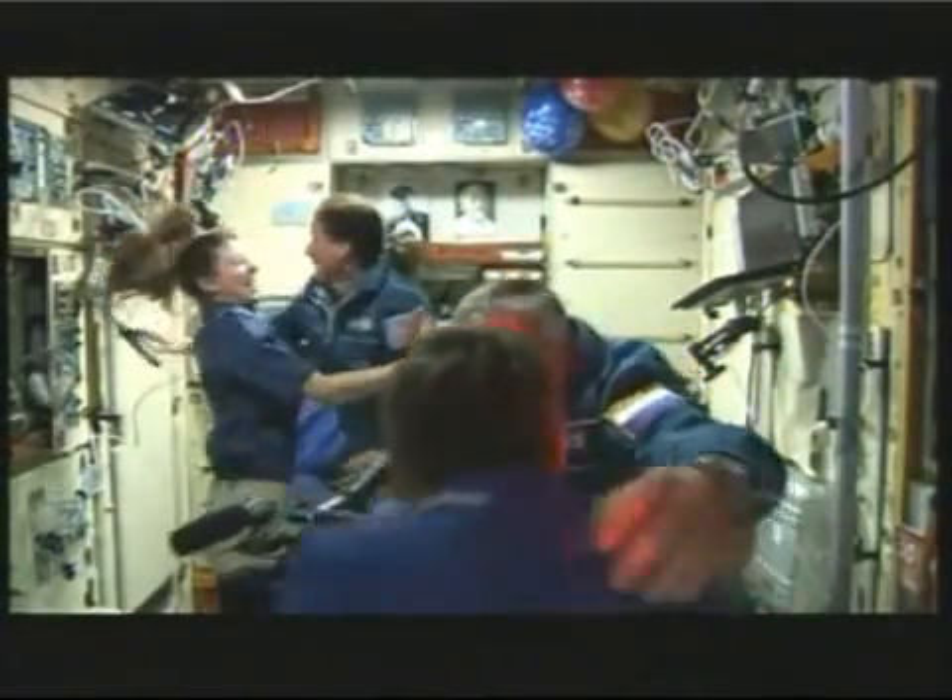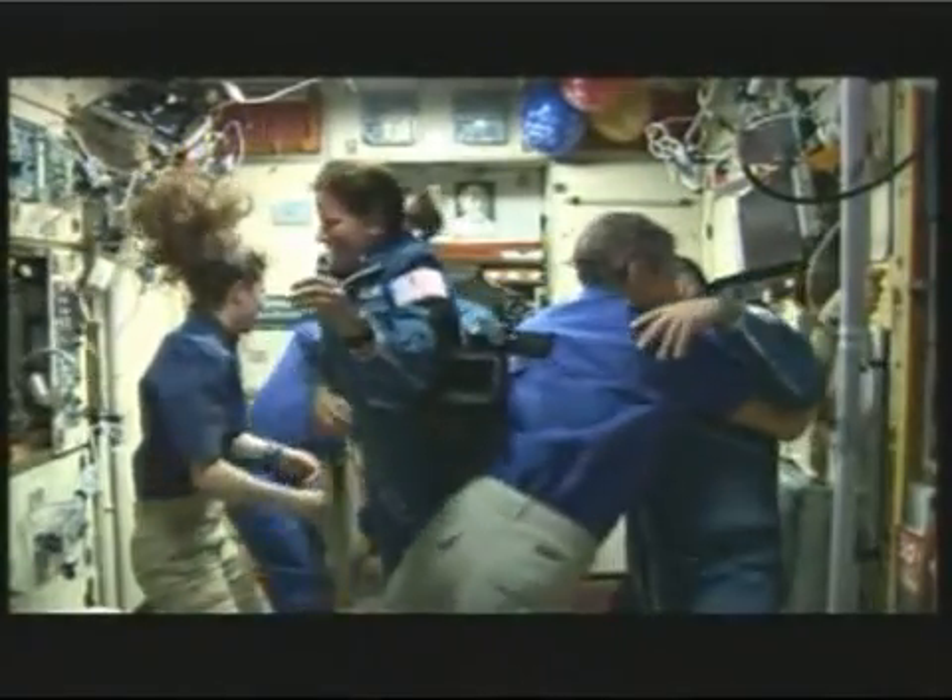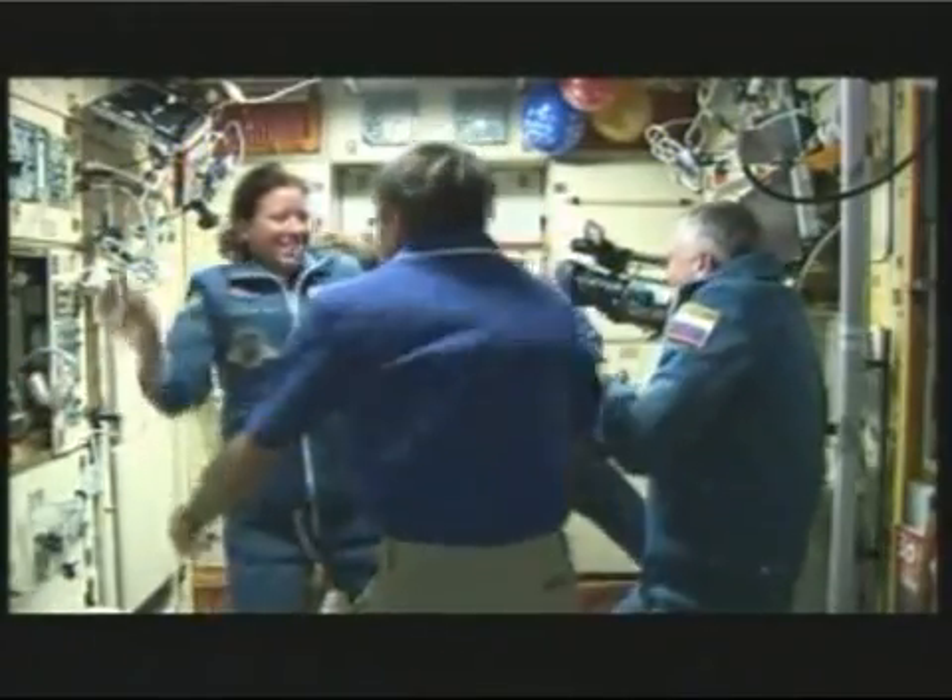This crew is getting their first view inside the International Space Station after traveling for two days after their launch. There is Shannon Walker getting her first view of the orbiting complex, and back behind her is Doug Wheelock.